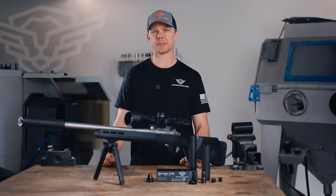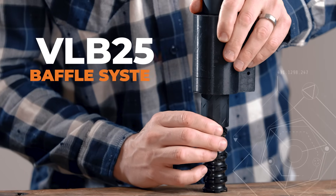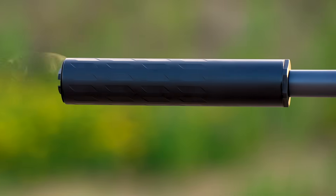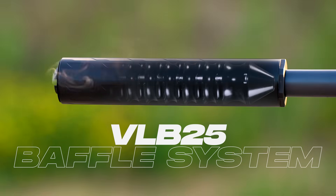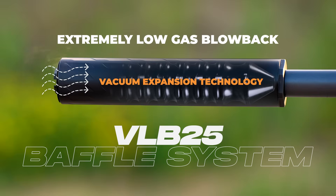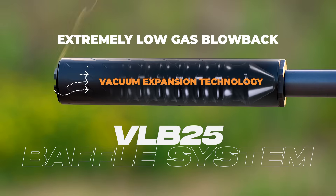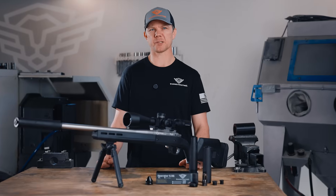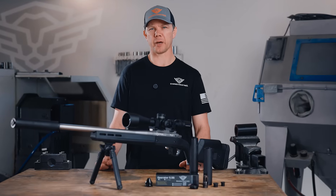One of our flagship advancements is the VLB25 baffle system, a significant jump forward in baffle technology. The VLB baffles are designed to achieve extremely low gas blowback by utilizing our proprietary vacuum expansion technology, which manages the internal gas flow dynamic in a fundamentally new way.